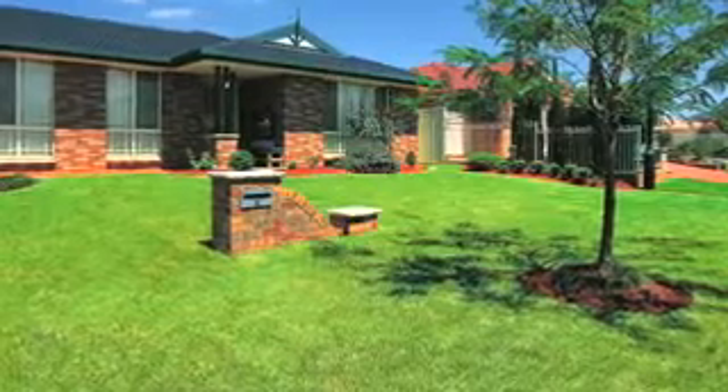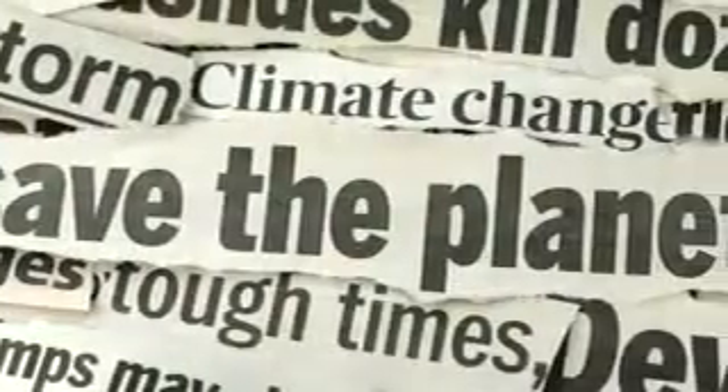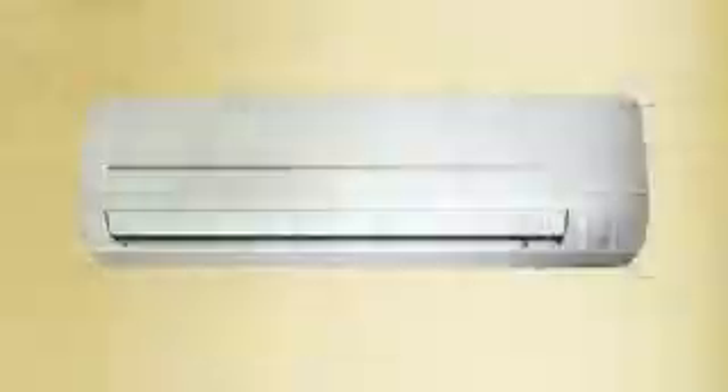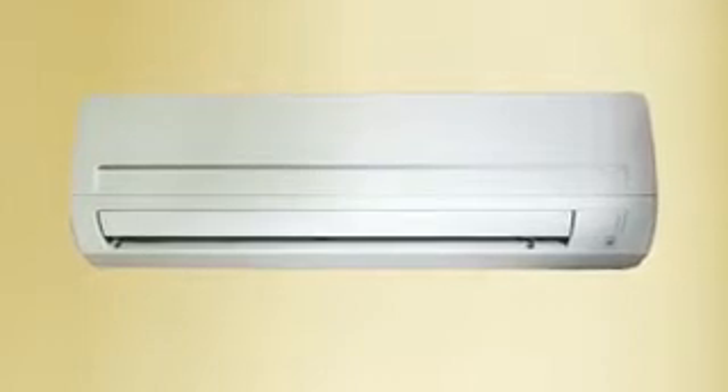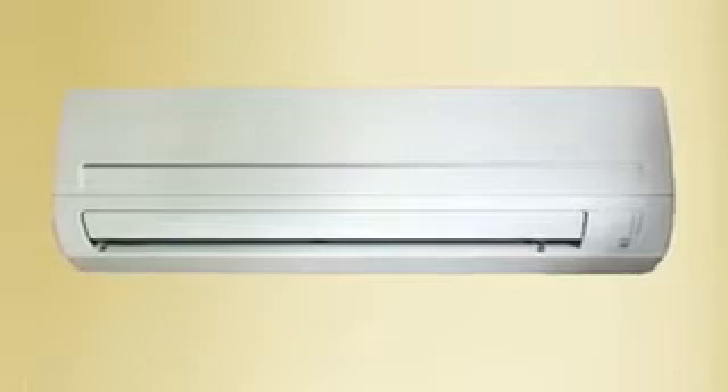In fact, an average front lawn has the cooling effect of 8.75 tonnes of air conditioning without the accompanying negative effects on the environment. An average home air conditioner only has a 3 to 4 ton capacity and increases carbon dioxide emissions.